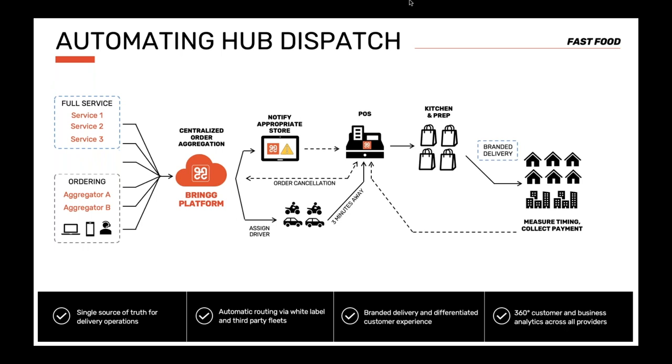By measuring every step in the process, the food chain's management can make better decisions about delivery partners and measure operational efficiency. In some regions, the driver collects payments on delivery. BRING automatically adds payment details to the delivery preparation list, so the driver can bring exact change or a mobile point of sale to charge on site. We also create a return task for drivers if they need to bring back money or the mobile point of sale to the store.